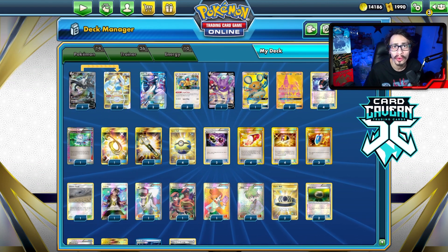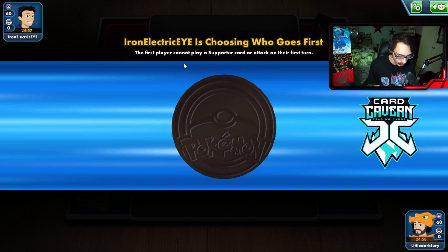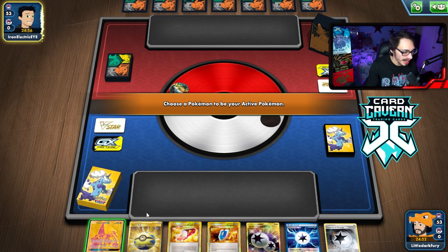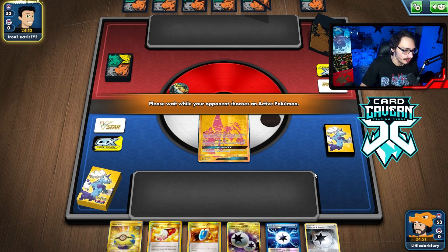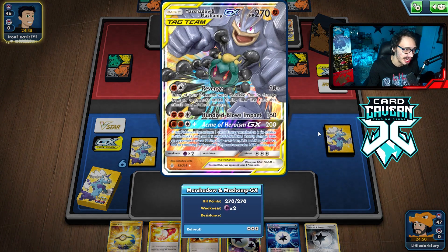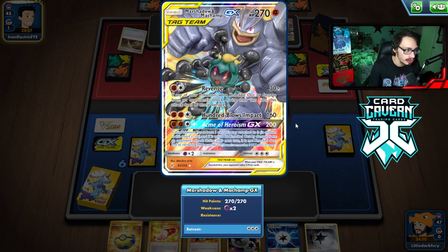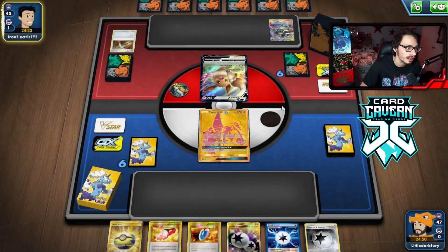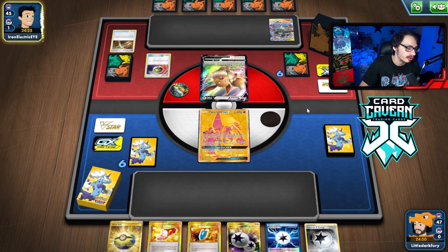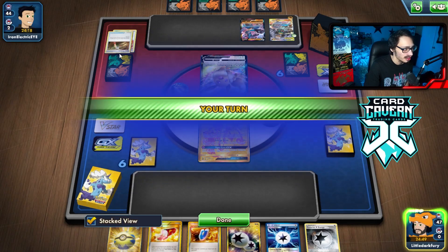Alright, first game — we lost the coin flip and we're going second. We have a Wally in hand and open with a Lele. We're playing against Machamp Tag Team GX with 270 HP. The game plan is clear: Lugia VSTAR knockout and then Lugia EX knockout — two knockouts back to back to win the game.